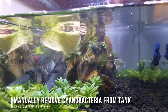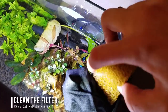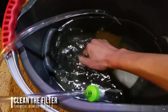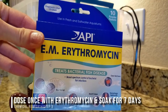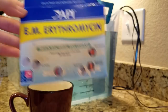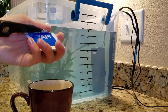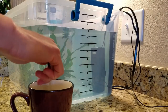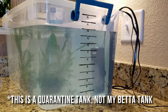Step one: manually remove all algae and gravel vacuum, just like before. Step two: clean your filter — we're talking the intake sponges, sponge filters, foam inserts, etc. Step three: nuke your tank with a full dose of erythromycin per the manufacturer's instructions, and let it sit for seven days. Product links are listed in the description. If you have an extra tank lying around, you can remove any animals, but this antibiotic is safe for fish and invertebrates like shrimp and snails, as well as plants.